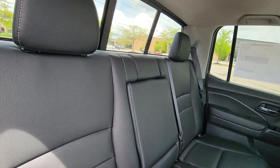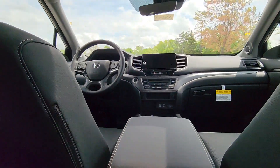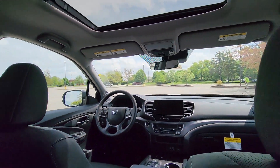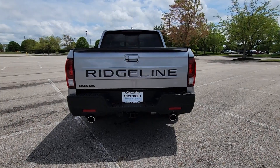Leather seats, moonroof, backup camera, memory seat, tinted windows, rear air conditioning. This is a top-rated dealer. Visit us today. Your dream car is waiting.